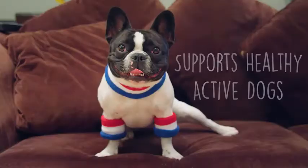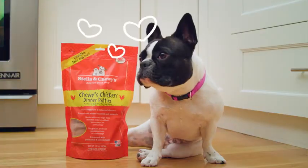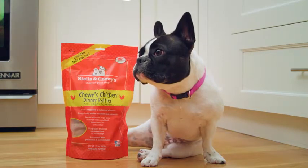Feeding raw is great for your dog's energy and vitality. These patties are full of raw meat, making for a meal time your dog will love. Our patties are made with only the best ingredients.